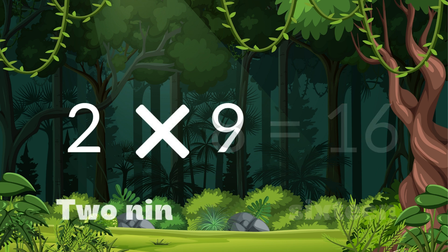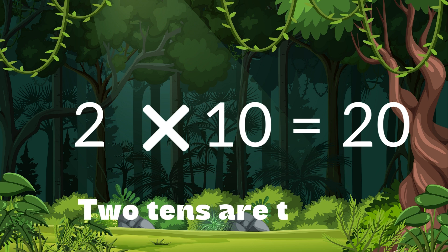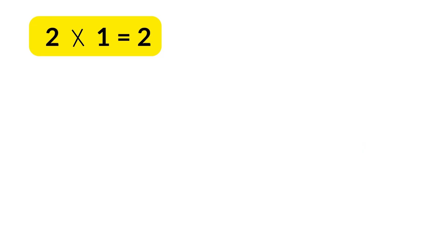2 nines are 18. 2 tens are 20. 2 ones are 2.